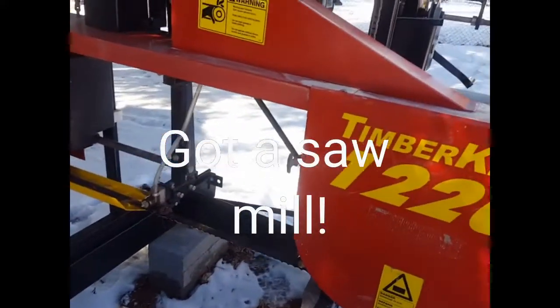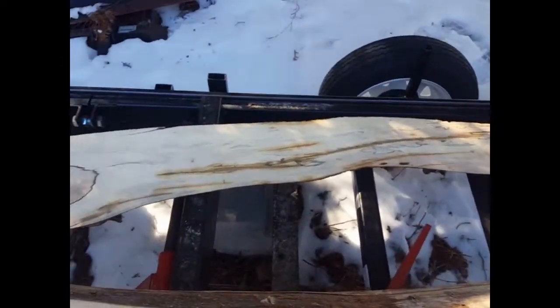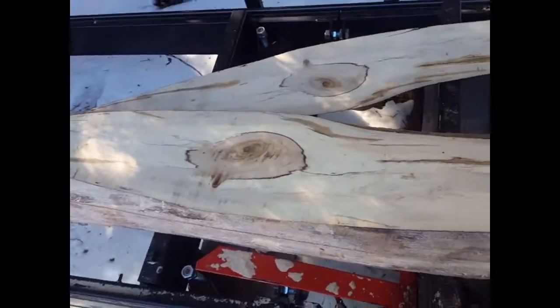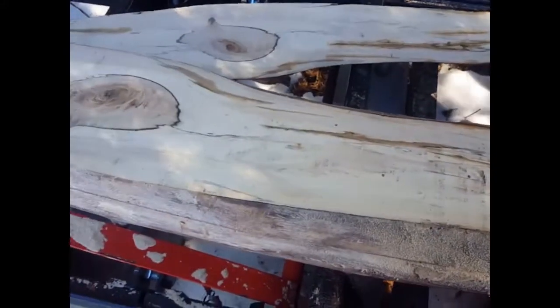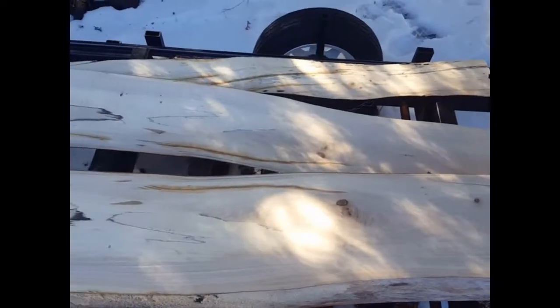We got the old Timber King rolling this morning — there's the first little slice off of it. This is that elm that we took down. I just did the first real slab off of it, haven't looked yet, just got done cutting it. Let's see what she looks like.